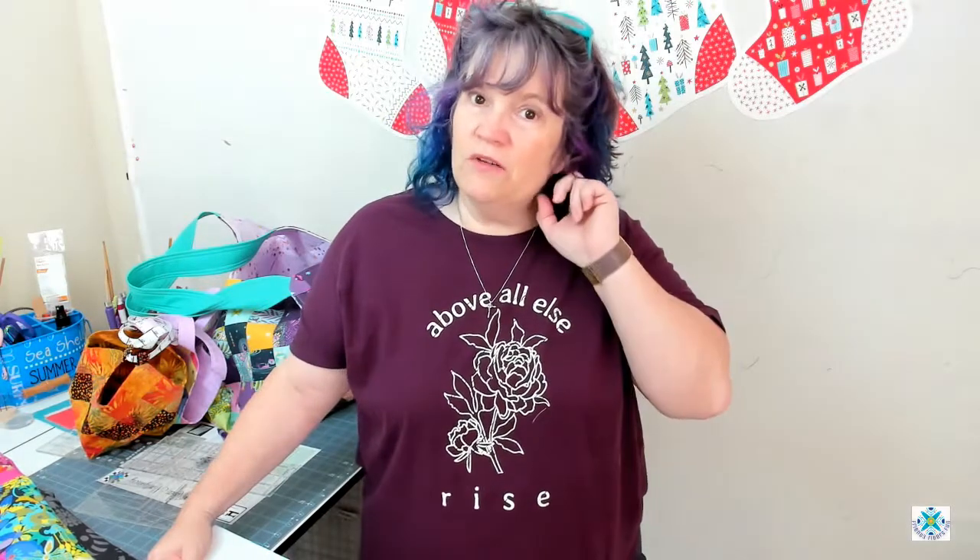Coming up this weekend is the monthly fiber review for fabric. We don't do the yarn review anymore but we do the fabric review. It's $10 in-shop or $15 by Zoom. What you get is a postcard pattern and a fat quarter of some brand new fabric that just came in, plus some other goodies I throw in. That $10 comes back to you because you can take it off your purchase for that Saturday.